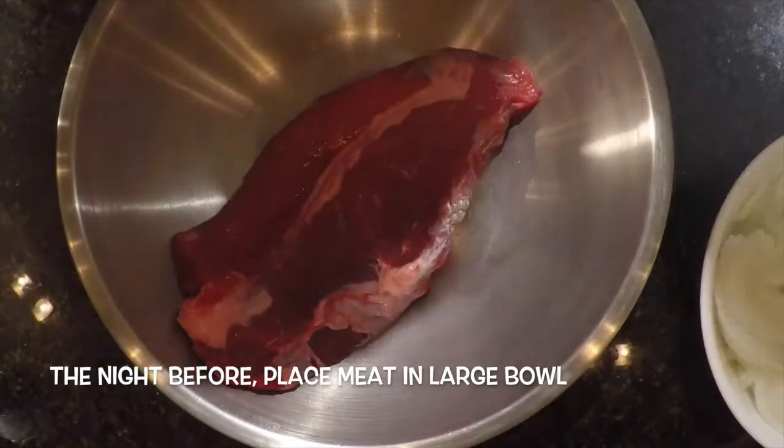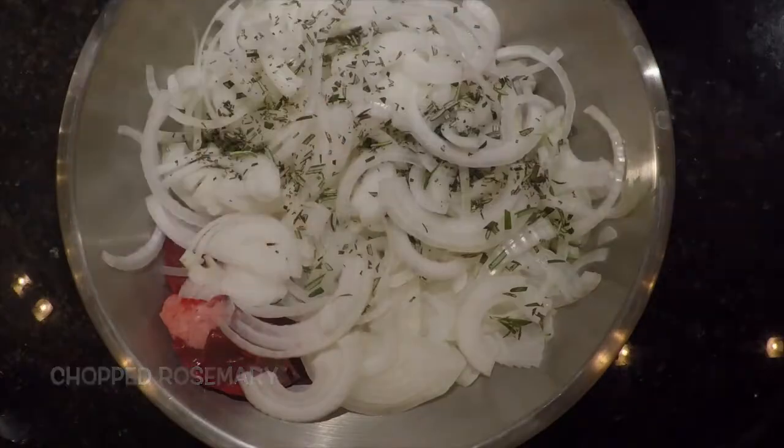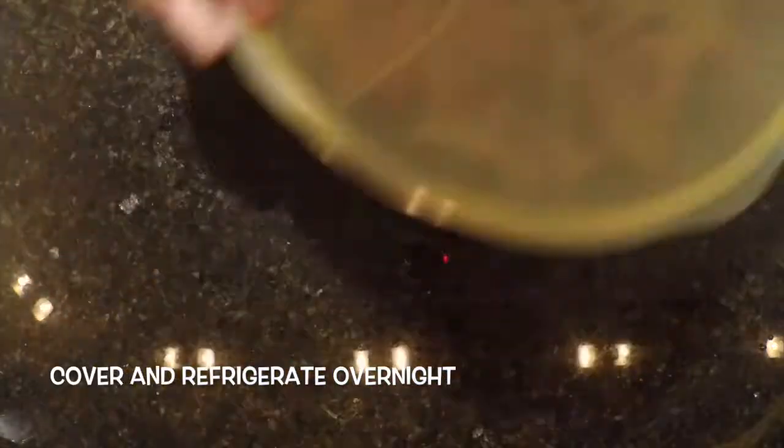The night before, place the meat in a large bowl. Add the sliced onions, chopped rosemary, and red wine. Combine, cover, and refrigerate overnight.